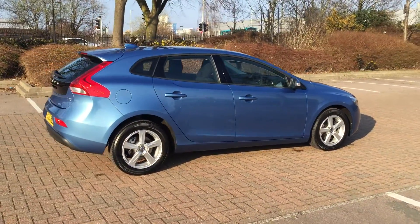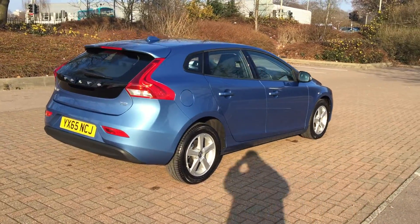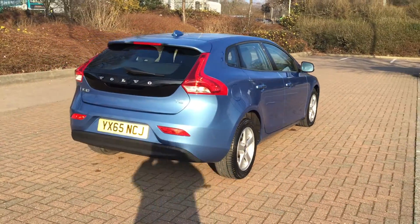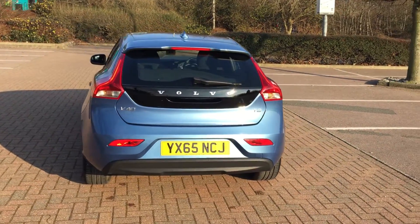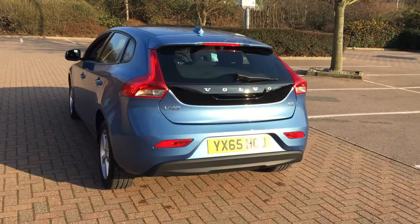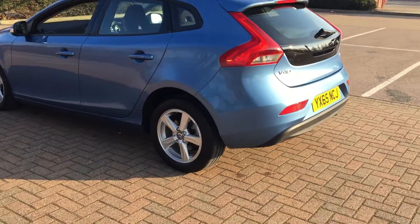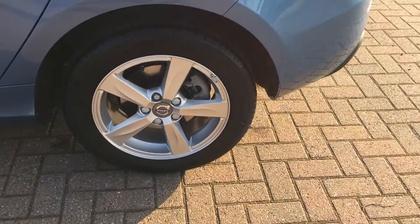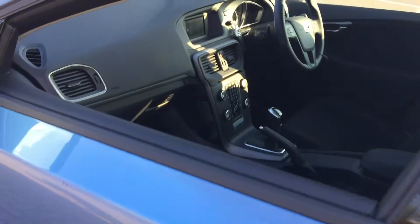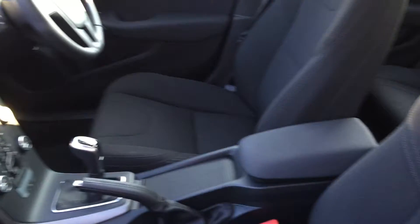It's finished in power blue metallic with off-black cloth upholstery. The car is fitted with electronic climate control, a speed limiter, high performance audio with CD player, multifunction steering wheel, silver bright alloy wheels, Bluetooth hands-free system, and DAB digital radio.